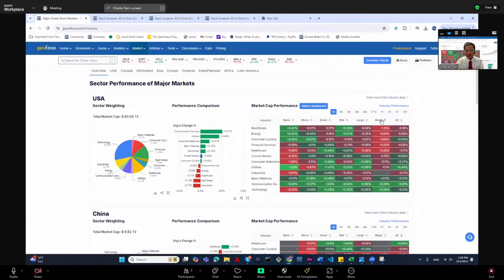You can close it and then check out the sector performance. Click on it to check different time periods like year-to-date to see which sector did the best. Communication and financial services did well this year.